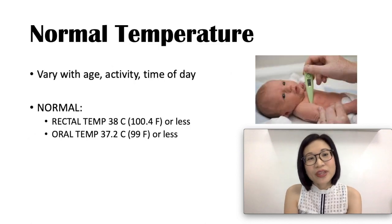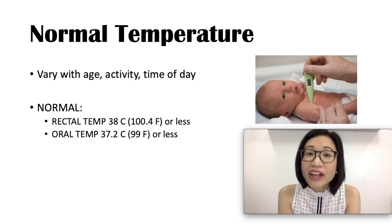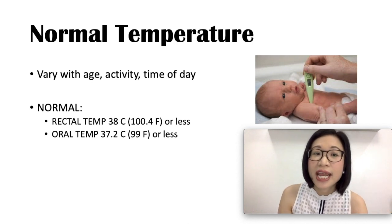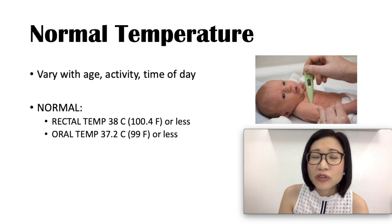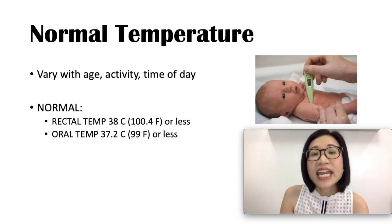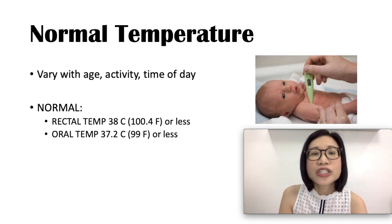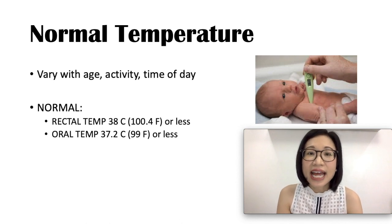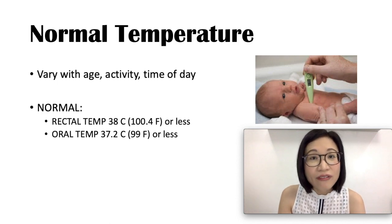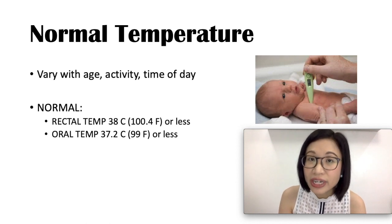What is the normal temperature? It varies with age, activity, and the time of day. Infants tend to have higher temperatures compared to older children. The temperature in children is usually highest around late afternoon until early evening, and lowest from midnight to early morning. For rectal temperature, 38 degrees Celsius or 100.4 Fahrenheit or lower is normal. For oral temperature, 37.2 degrees Celsius or 99 degrees Fahrenheit or lower is still considered normal.